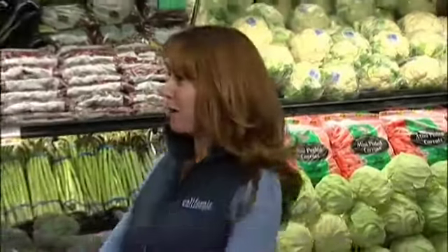Today on Food 101, we're talking about some springtime favorites. Here to help us is Greg Corrigan, Senior Director of Produce and Floral here at Raley's. Good to see you again.